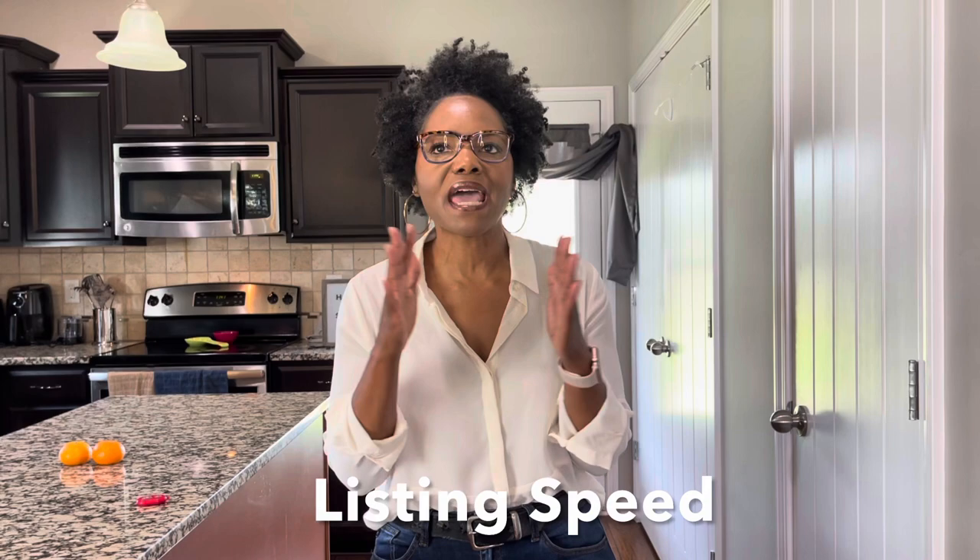Tip number four may not be that important right now, because you'll need to get a hang of how to start listing first. But the tip is listing speed. Eventually it will matter, because once you get in the groove of listing everything, you want to put a little speed behind it so you can get your items out there fairly quickly.